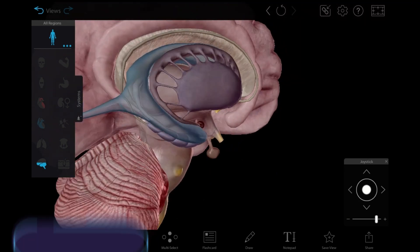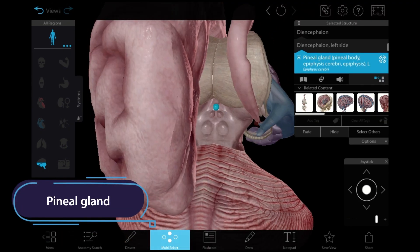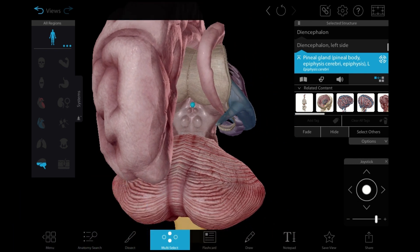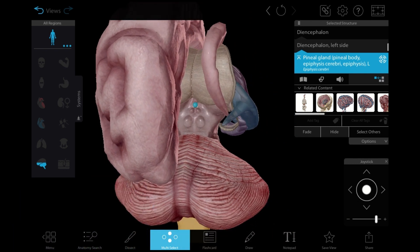Before we leave the brain, let's take a quick look at the pineal gland. This pinecone-shaped gland at the back of the diencephalon secretes melatonin, which regulates the body's sleep patterns.